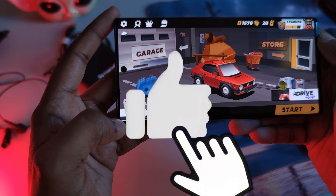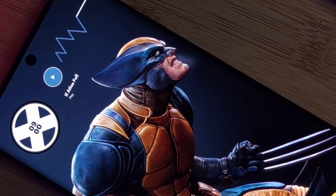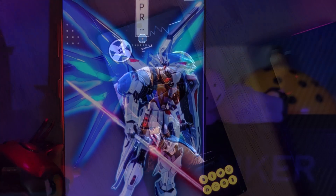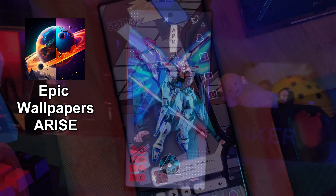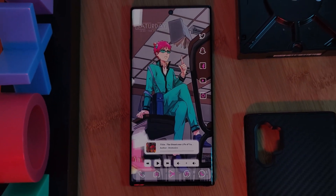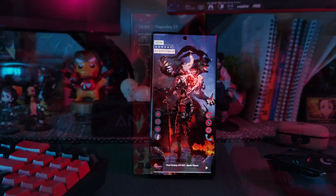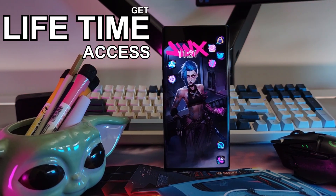Before we get started, make sure to smash that like button to see more videos like this one. If you're interested, you can grab all of my live wallpapers straight from my very own epic live wallpaper Arise app. The app's been banned from the Play Store, but that's not going to stop me. I've gone full premium, so now with a one-time payment, you get lifetime access to the full custom-made collection.